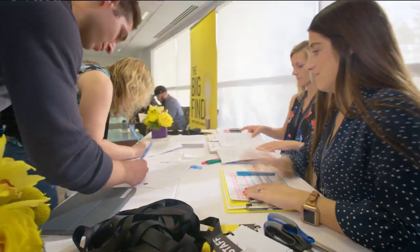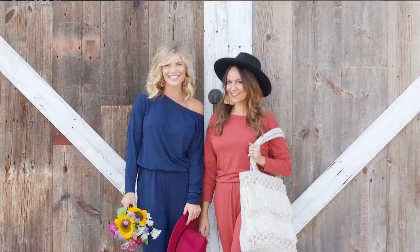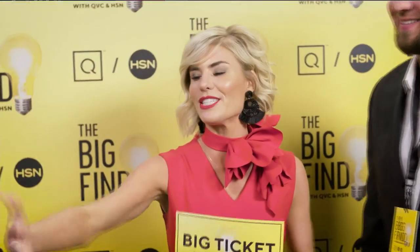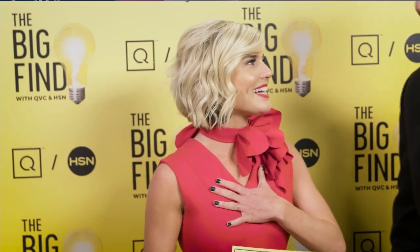I'm honestly most excited just to be able to present women how they can look and feel beautiful. It's just a validation of everything that I've wanted. I love the idea of making women feel beautiful and the fact that I can put it on TV and let people just feel beautiful in an outfit. That to me is amazing.